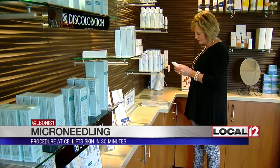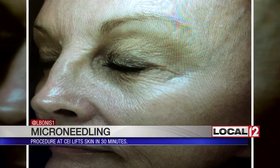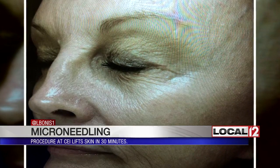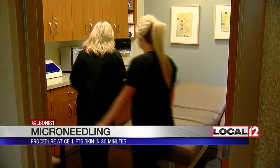Rhonda Fries says she's been searching the shelves for years for the secret to eternal youth. 'I'm probably a lotion addict.' Recently, however, she decided to attack those tiny facial lines with the help of skin specialist Renee Engel and a procedure called microneedling.